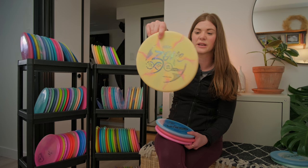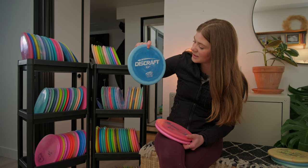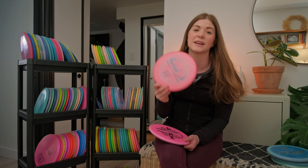This Zone is just your classic ESP swirl — beautiful and does the job. It's exactly reliable, just like a Zone should be. This is my tried and true favorite Zone, which you've probably seen many a time. It is my Disc Golf Pro Tour series Zone — a limited edition 2021 Zone that I got at the Disc Golf Pro Tour Championship. I love this one.